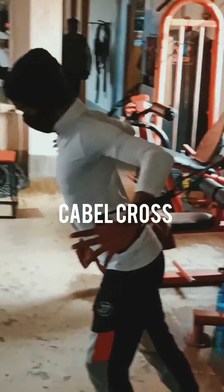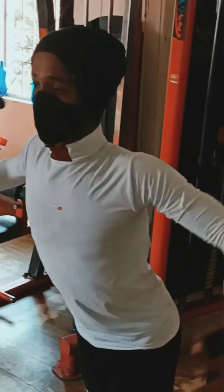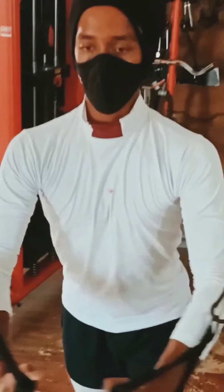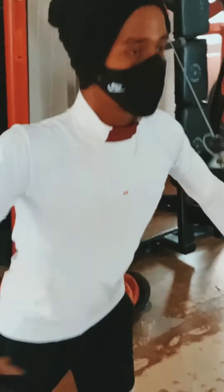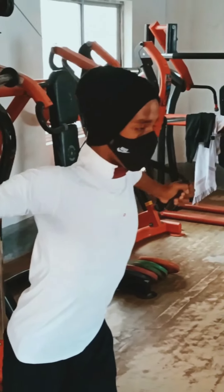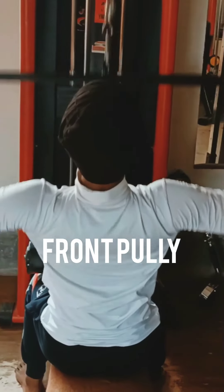This exercise is called cable cross. It's a chest related workout and if you do it, you will get a very well shaped chest muscles. When you do it, you need a perfect body posture and you should take the right weight according to your body power, or you will be injured. Please do it safely.